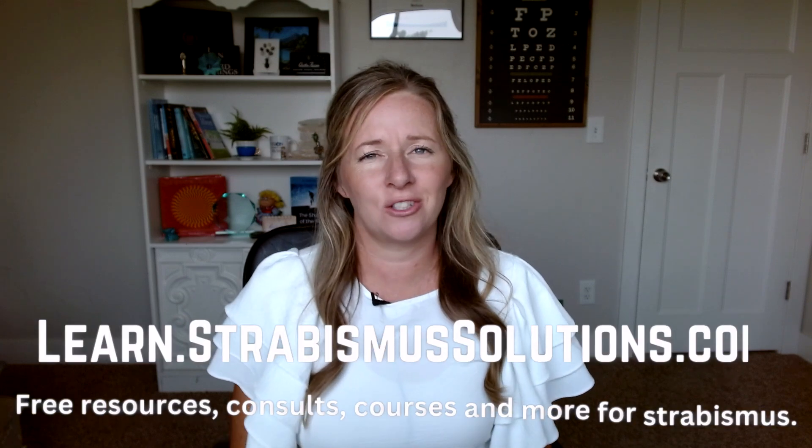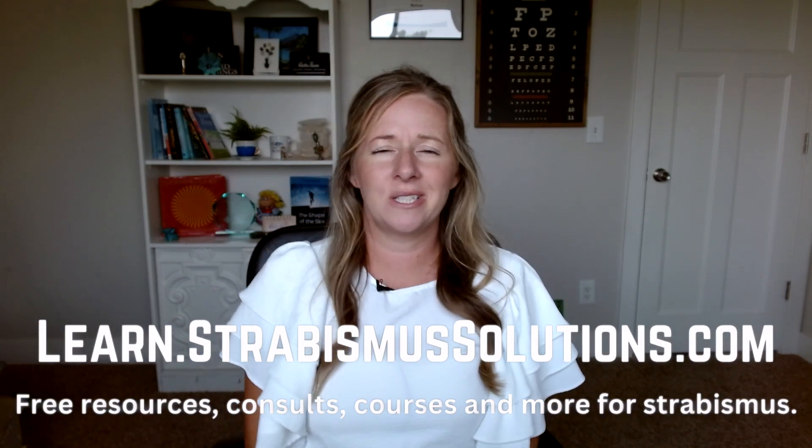This question is coming from somebody in vision therapy, so we're going to go into a little bit of detail and some techniques to help improve depth. Before we jump into that, I wanted to make sure you know you can go over to learn.strabismussolutions.com for different resources to help you on your journey — whether you're just getting started and need a quiz, or you're in vision therapy and ready for the course on mastering peripheral. You can also sign up with me for a Zoom call to talk about where you're at and how to reach your next goals.